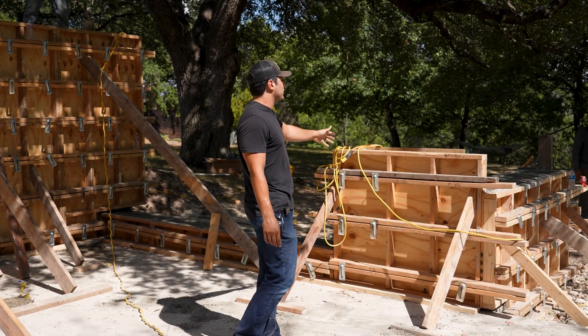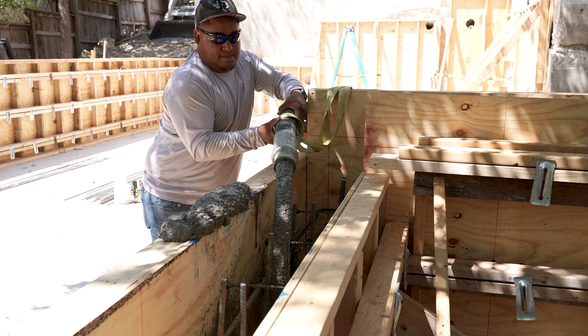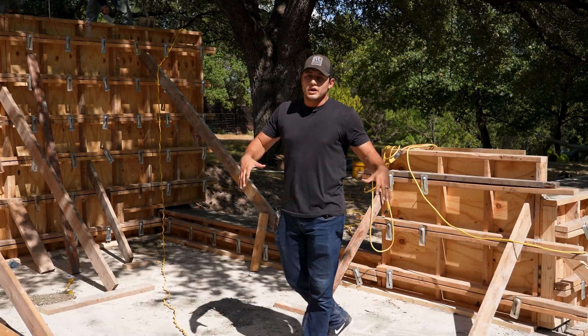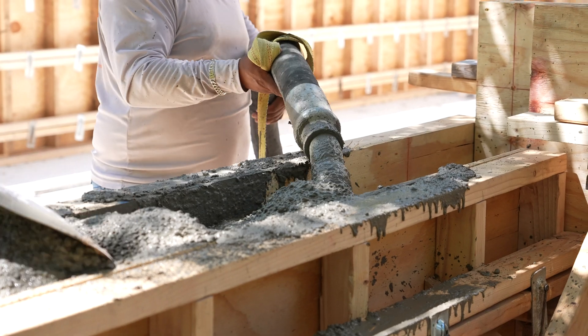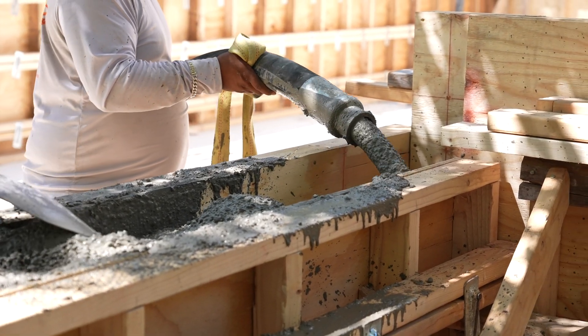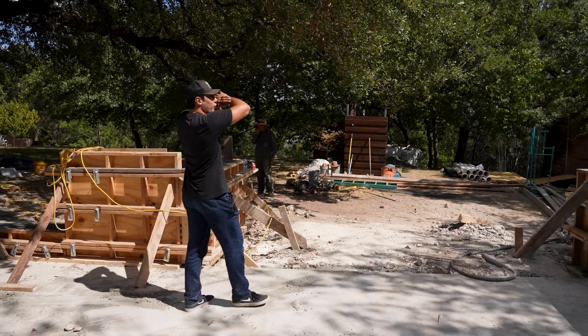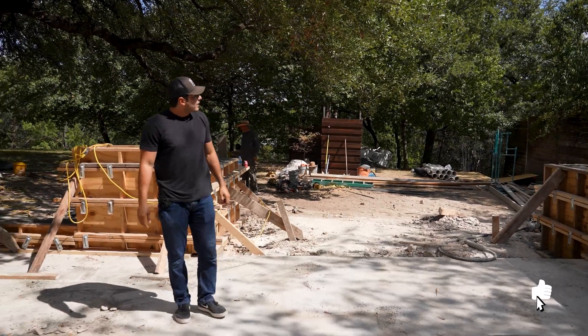This is something the engineer wanted — for us to 90 off of here — so we come back up on our retaining walls. This is gonna be a bedroom, and it's gonna be a nice family room. We're gonna have a bathroom over here. This family room is gonna walk directly out into the backyard and we're gonna have a nice floor-to-ceiling slider here. I think it's gonna be good.